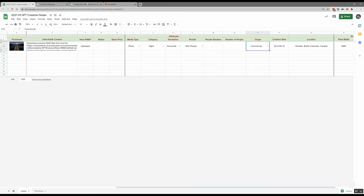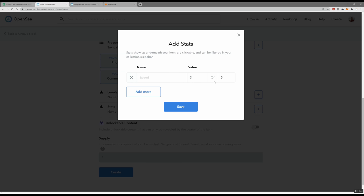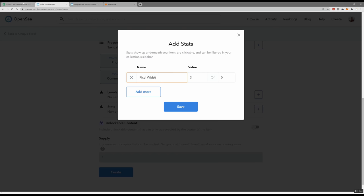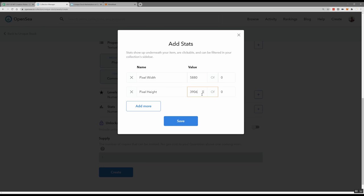I've added a usage property indicating this can be used for commercial purposes, since a lot of people buy my work for stock. I'm not using levels — those could be used for something like character traits where you show a slider on a bar. I've decided not to use them. For stats, I'm adding pixel width as my first stat — I just leave the min at zero so it uses the maximum value — and then pixel height as my second stat.